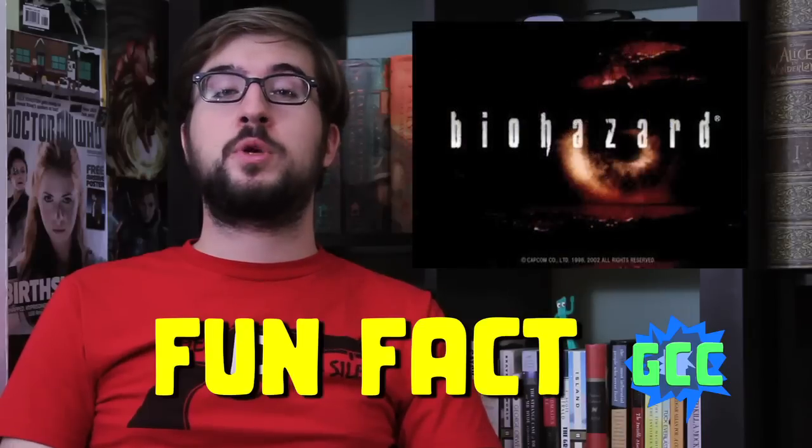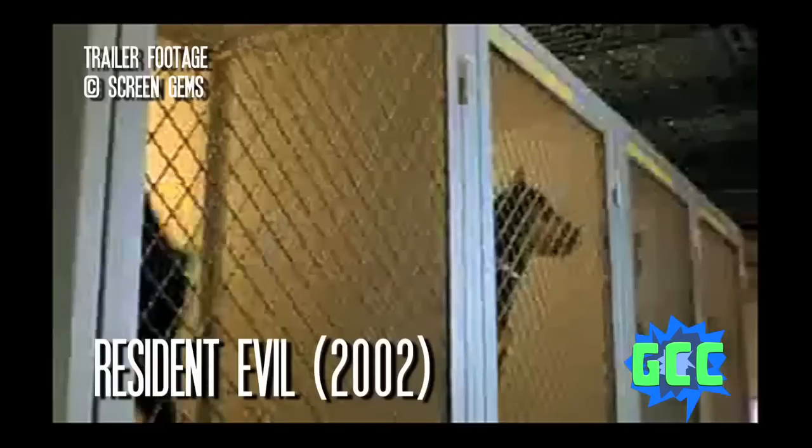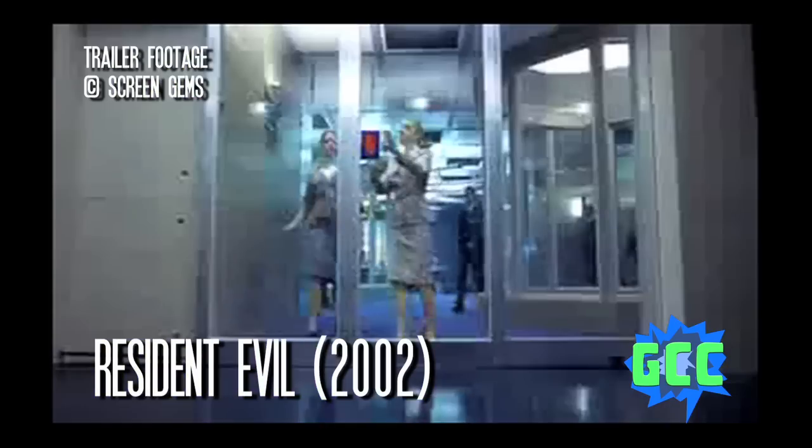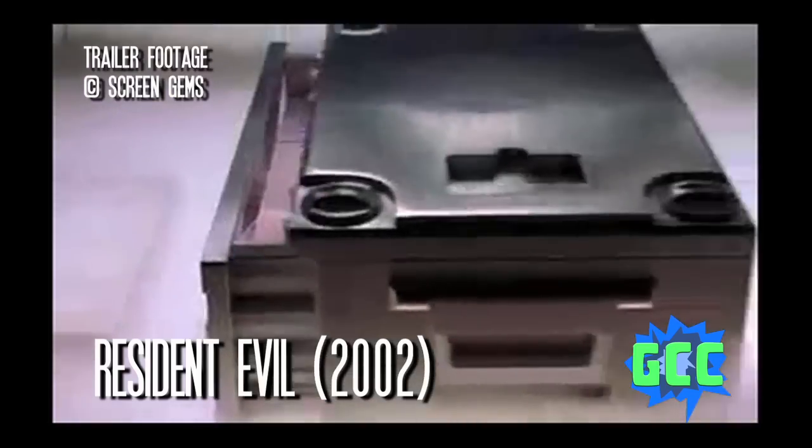The first game was originally called Biohazard in Japan. However, it was decided to change the name in North America and Europe after it was pointed out that it would be impossible to trademark Biohazard in the United States. In 2002, the Resident Evil franchise crossed into the world of film with the first Resident Evil movie, in which the Umbrella Corporation owns a genetics lab called The Hive in Raccoon City and there's an outbreak of the T-Virus.